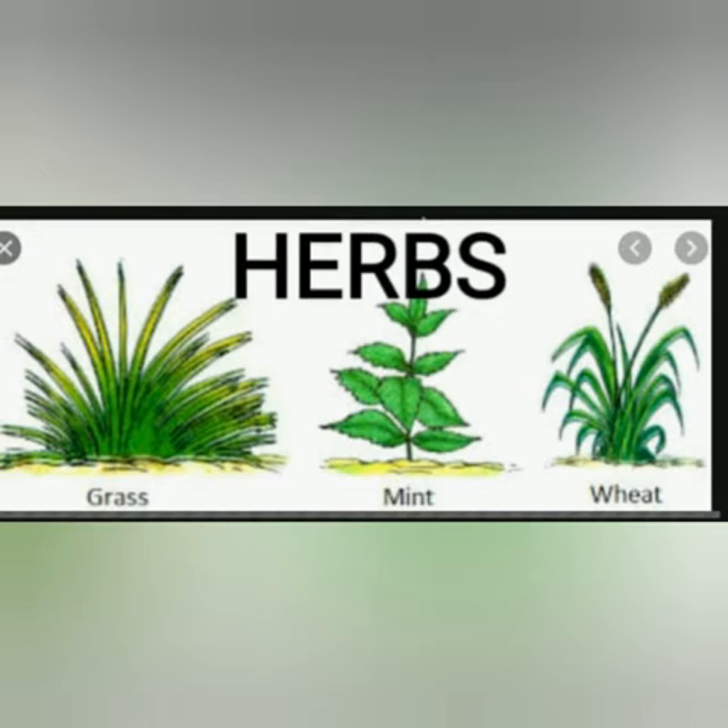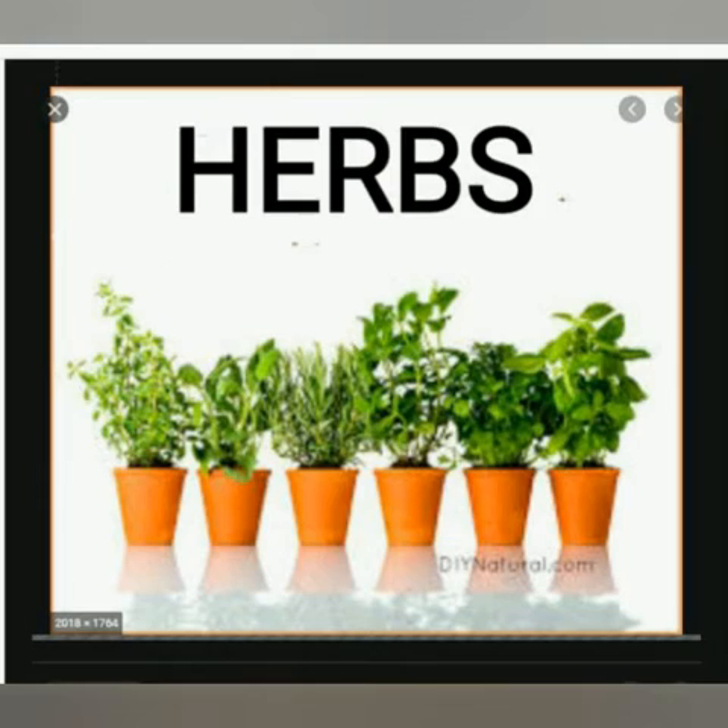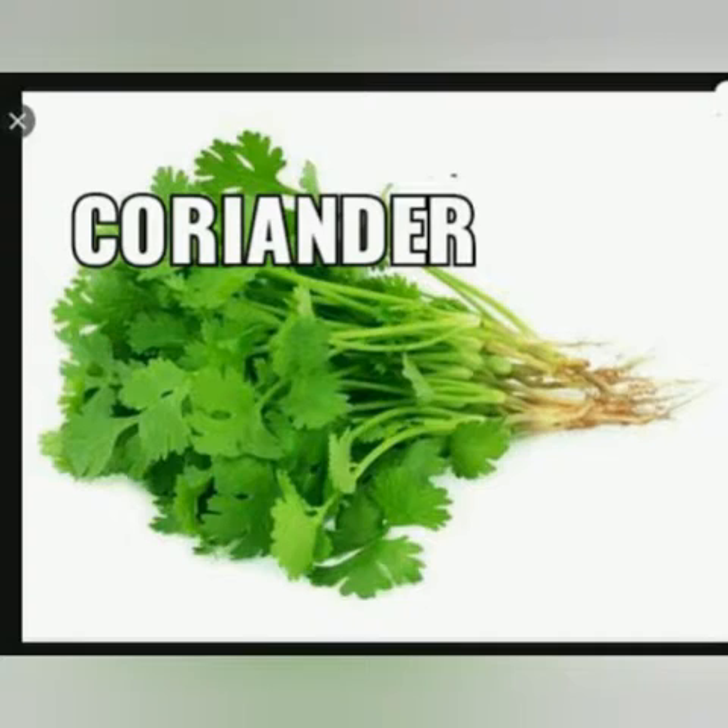Let's see herbs first. Herbs are very small and thin plants. They have soft stems. Most of them live for a few months only. For example, mint, coriander, grass etc.